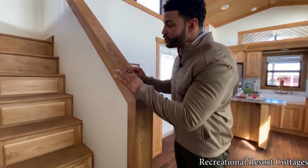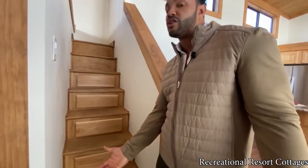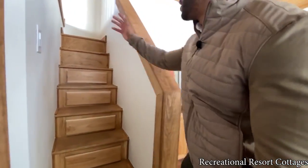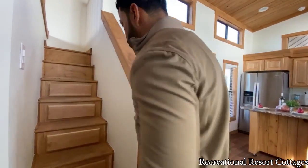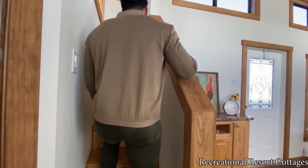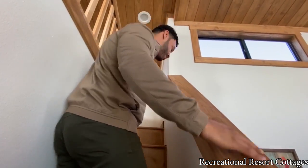We've got the stained hickory stairs leading up to your loft. For those of you that subscribe, you know — additional storage is built right into the stairs as you go up. In the Meadow View, it's much easier to get up to the loft. You ain't got to climb any ladders here at Recreational Resort Cottages — we know you've got to be comfortable.